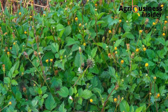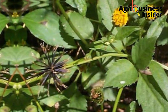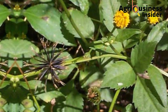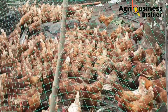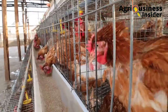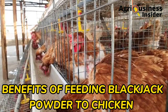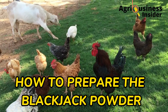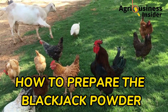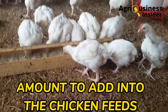The blackjack, scientifically known as Bidens pilosa, is a very common weed in the farm that has been found to be very beneficial to chickens. That is why in today's video, I am going to discuss with you the benefits of feeding the blackjack or the Bidens pilosa powder to our chicken. I will also discuss how to prepare this Bidens pilosa powder and the amount to add into the chicken feeds.